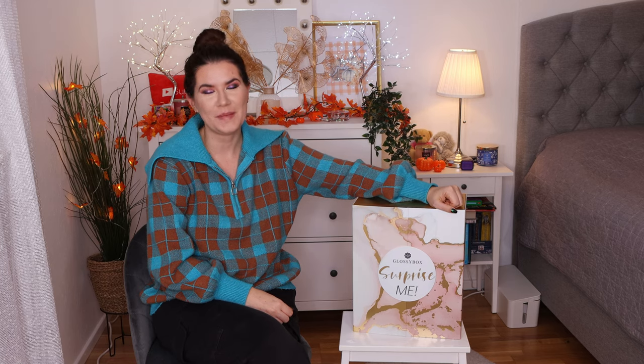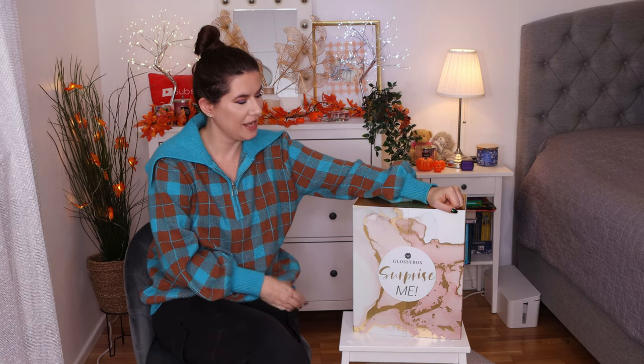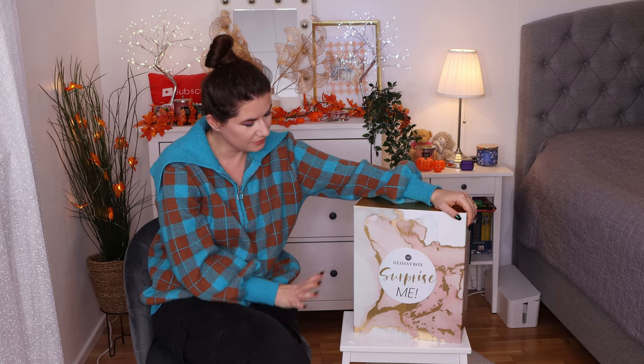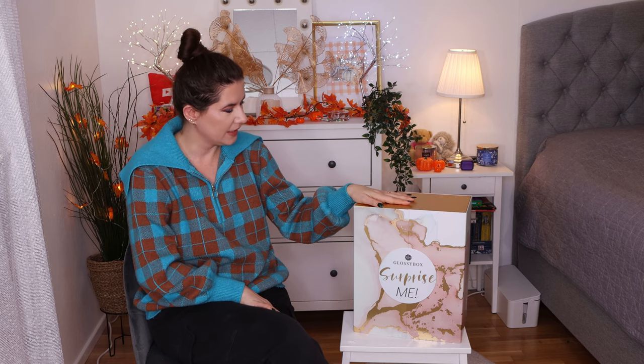Hi everyone, welcome to another of my advent calendar videos. I'm here to open this Glossy Box advent calendar. This arrived a couple of days ago and it's been a struggle to get here. Their delivery is a little bit late I feel like. But we are here to open it — last year was a good calendar, let's see if we like it this year. If you want to see my thoughts and what's happening here, please keep on watching.